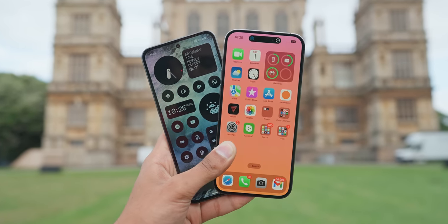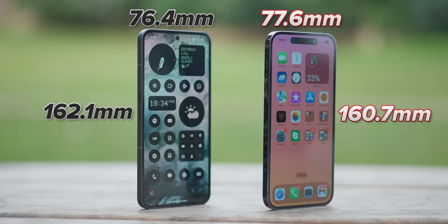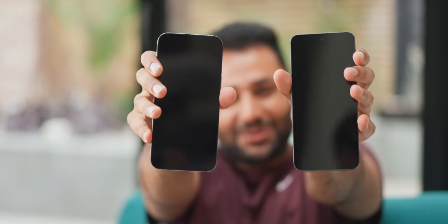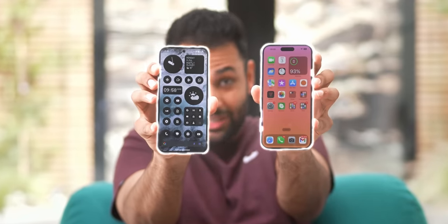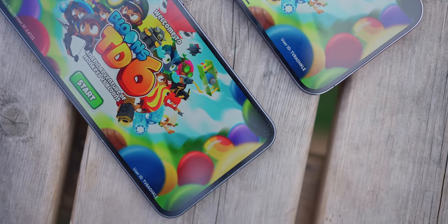It almost feels like the Phone 2 was built to be a one-to-one Android carbon copy of the 14 Pro Max, because they have almost exactly the same dimensions. And not just that — the screens are basically the same. See if you can guess which one is the Phone 2. It's hard, right? And it's not just the dimensions; even the screens are the same size, including the bezels.